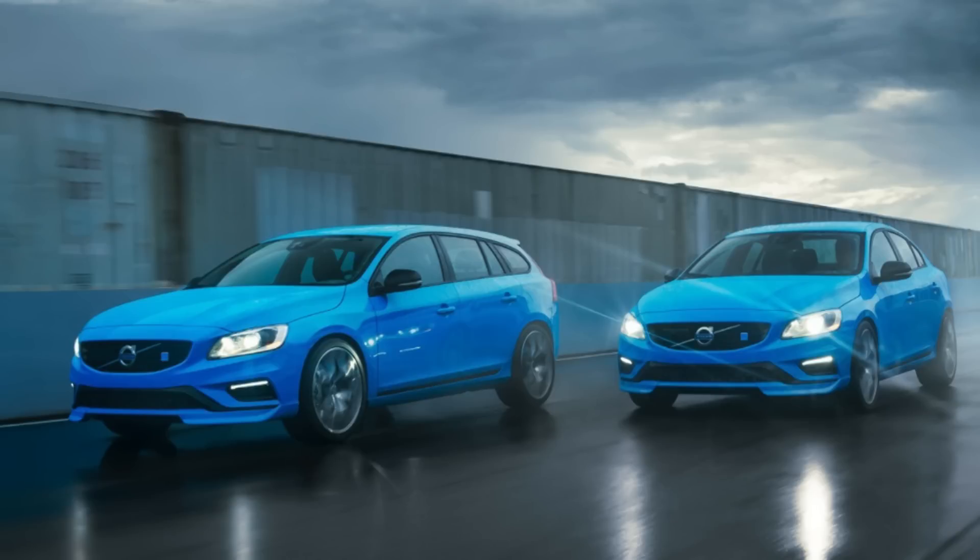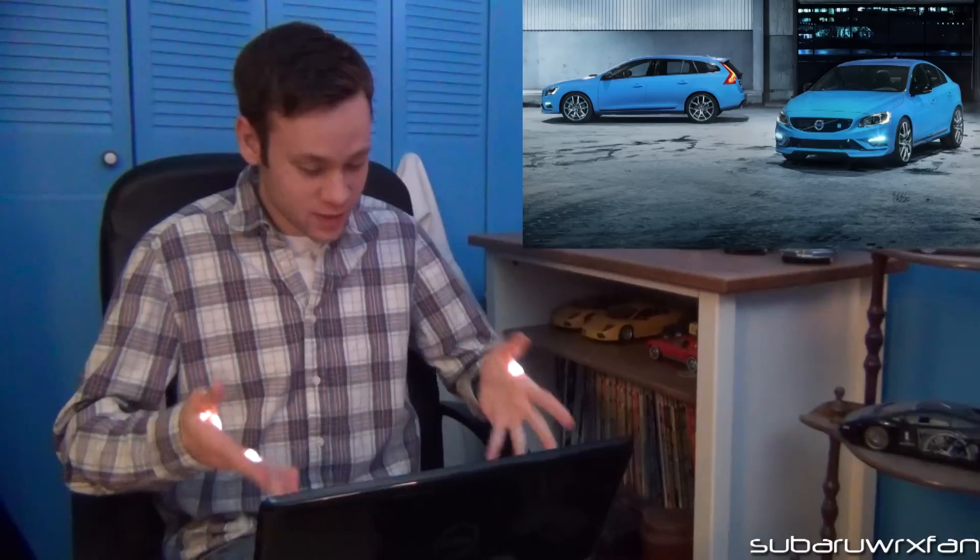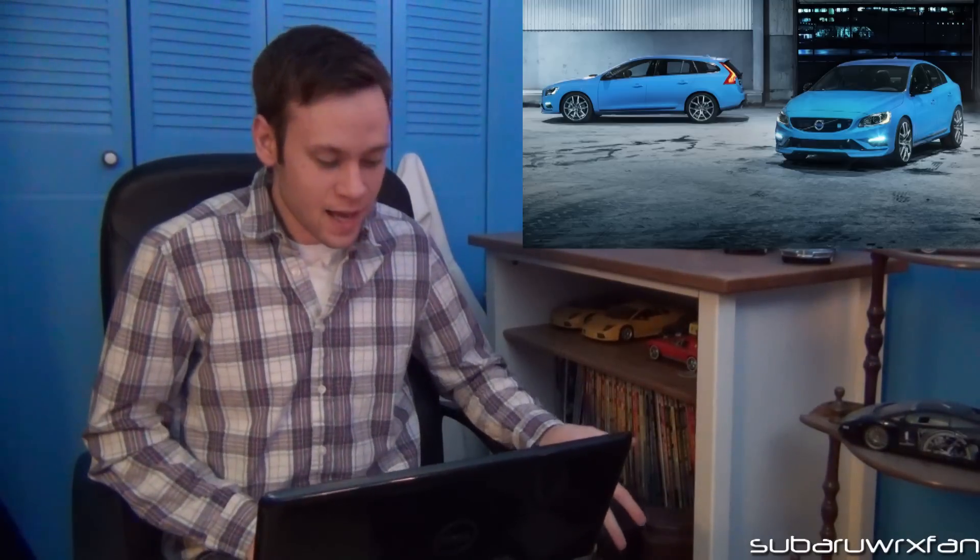I'm pretty frustrated with the Legacy, but I'll move on. Volvo has debuted the new 345 horsepower S60 and V60 Polestar versions, finished in bright blue colors — very exciting looking. Subaru, you might want to take a few notes off of Volvo. This car looks spectacular and they're doing a performance version.